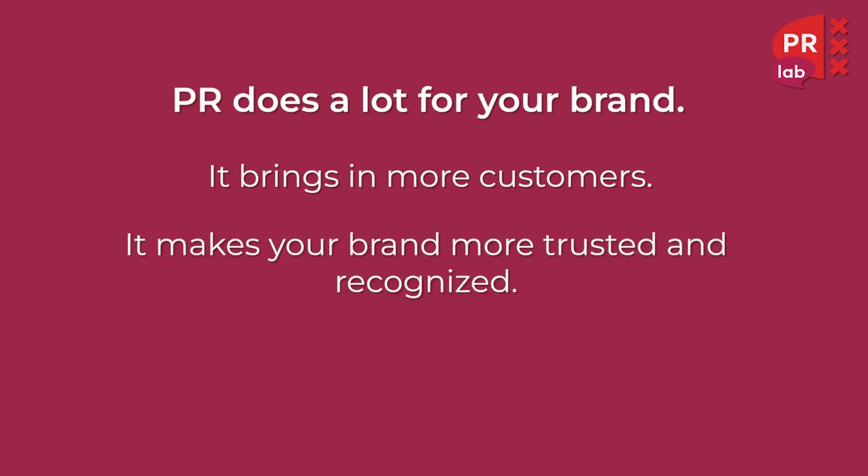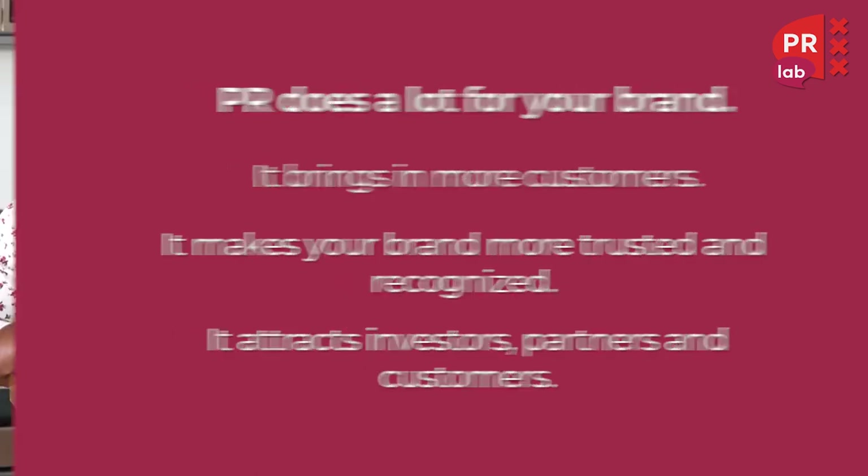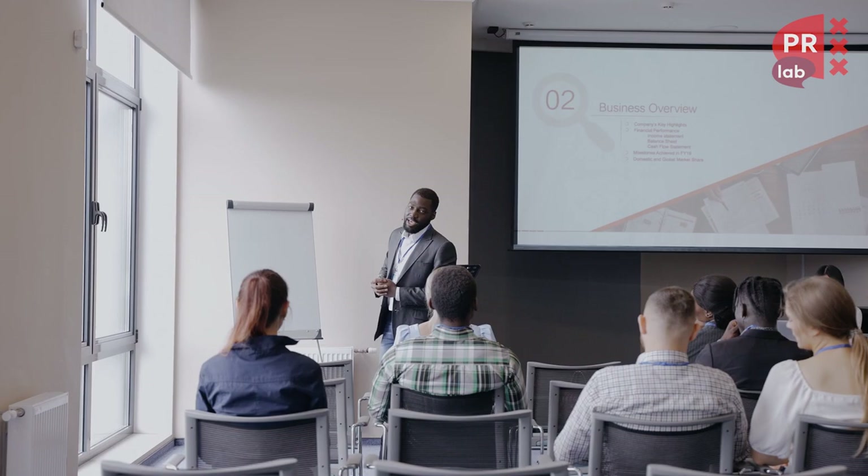PR does a lot for your brand. It brings in more customers, makes your brand more trusted and recognized, attracts investors, partners and customers, and it even gets experts to notice you. Plus it helps you navigate things, especially crises, when things are not going so well.